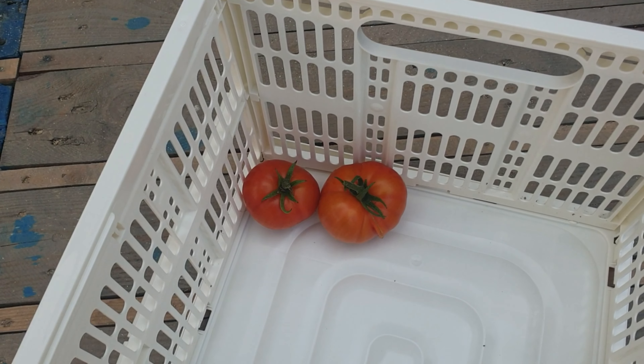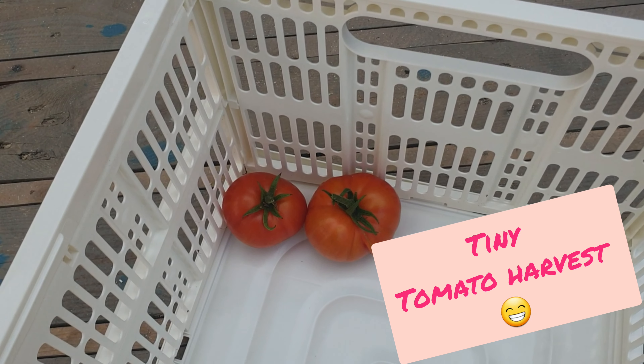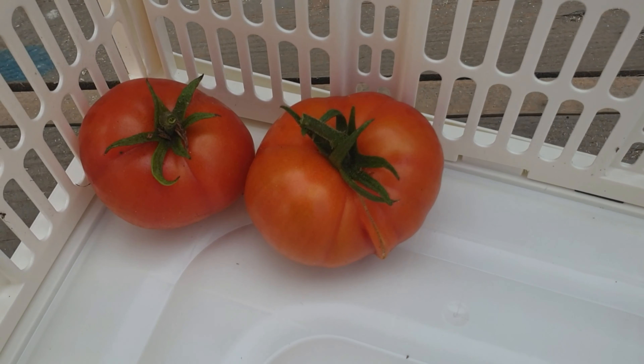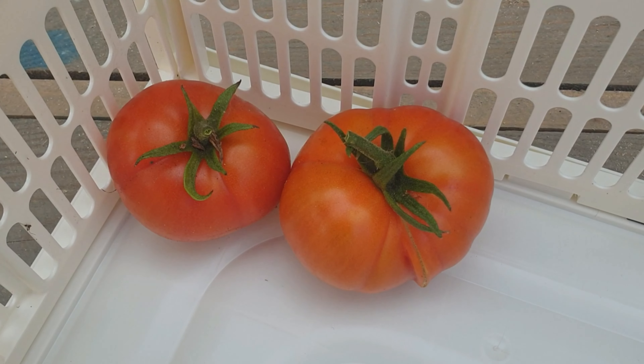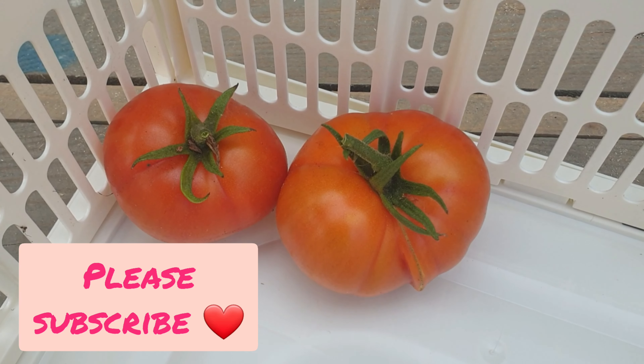And there we have our two little tomatoes from our first tomato harvest. What a blessing, and hopefully many more tomatoes to come as well. Thank you so much for watching everybody, and if you haven't already please show your love and subscribe.